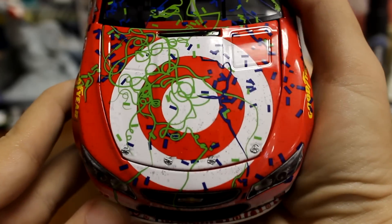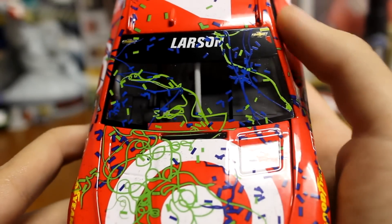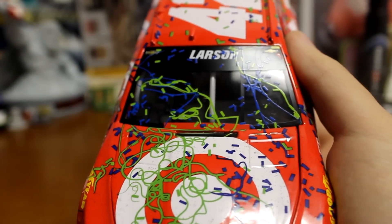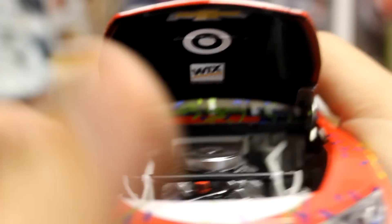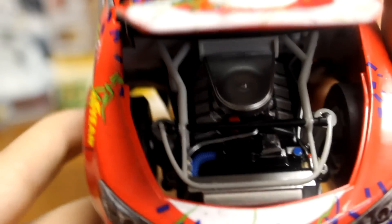You got the hood there, Larson there. Most of it is covered in confetti, which is pretty cool. I know some people want the race versions just to be off the racetrack and that's it — no confetti, no nothing. But I'm a big fan of confetti, especially the ones that are just covered in it. We'll go ahead and lift up the hood. You got the engine in there, and underneath you got Chevrolet, Target, and Wix. Get a decent look at the engine — not great detail, but it is what it is.